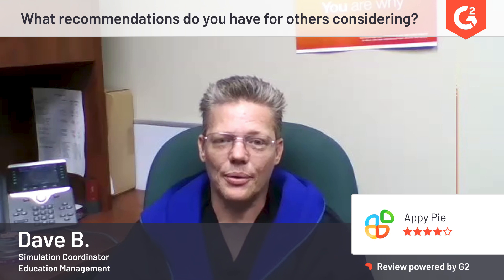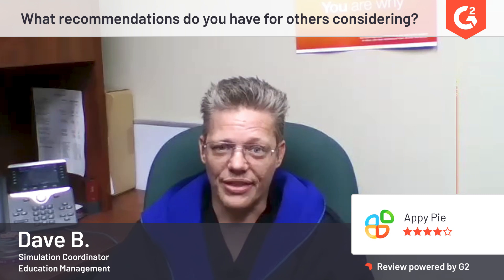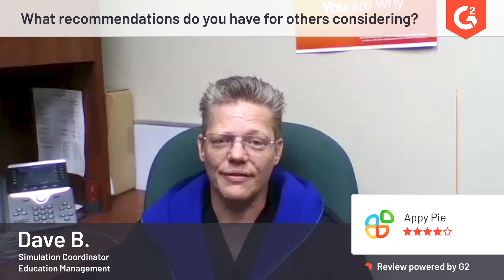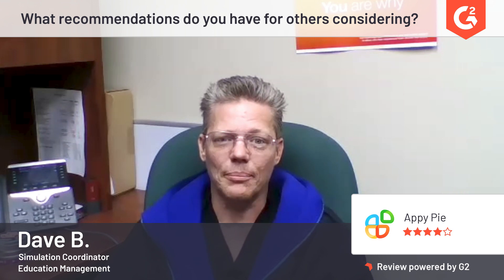If you're considering AppyPi for your business or your clients, the biggest thing I'd recommend is to just get in there and try it out. It's free to try, so get elbows deep, think of the different things that you might want, and then explore what the other possibilities inside of their system are — because you'll be surprised at how powerful it can make you.